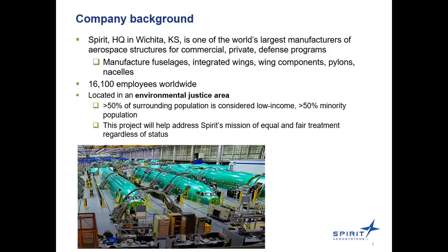Some company background on Spirit: their main facility is headquartered in Wichita, Kansas. They're one of the world's largest manufacturers of aerospace structures for commercial, private, and defense programs — manufacturing fuselages, pylons, wing components, and nacelles. They currently have about 16,100 employees worldwide. The Wichita facility is located in an environmental justice area, meaning over 50% of the surrounding population is considered low income and over 50% is also a minority. This project helps address Spirit's mission of equal and fair treatment of individuals regardless of status.